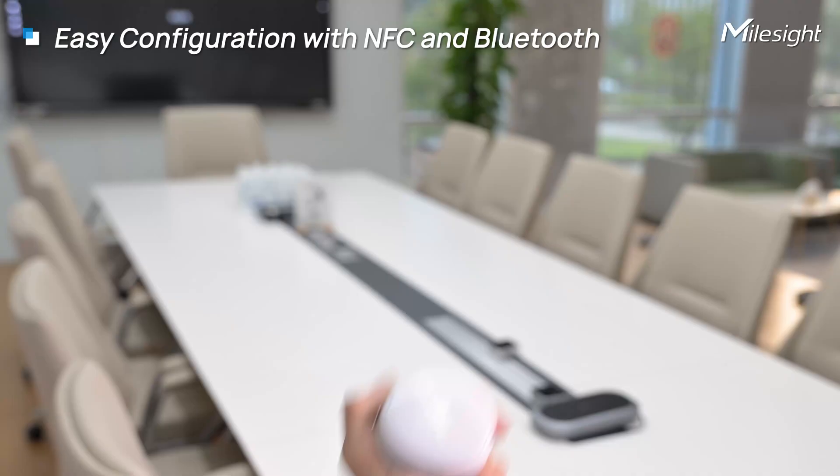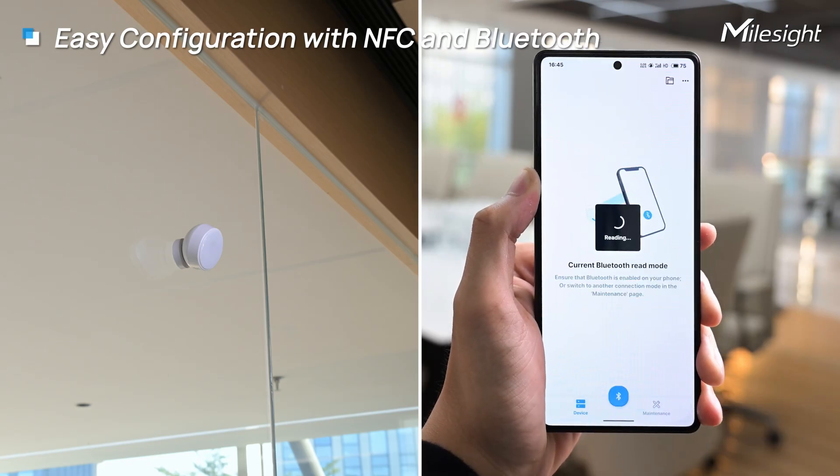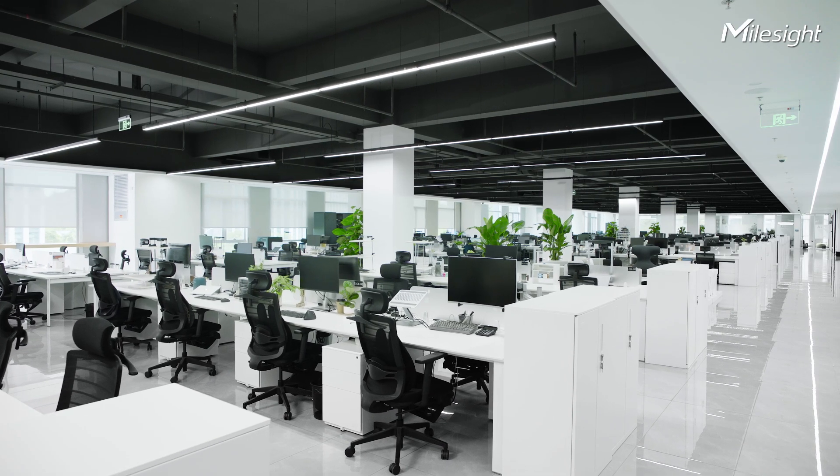A simple setup with NFC and Bluetooth — configure effortlessly whether pre-installation or post-installation. Transform your workspace and entire building into a smart, connected environment.